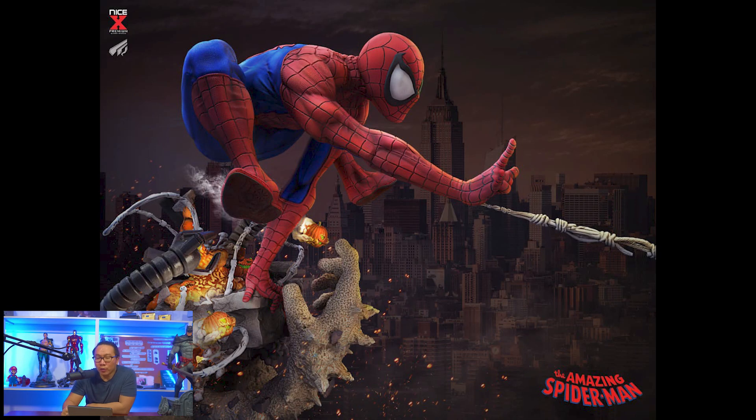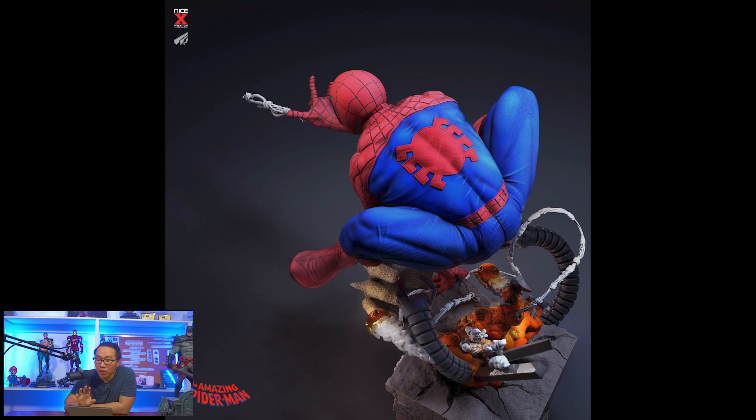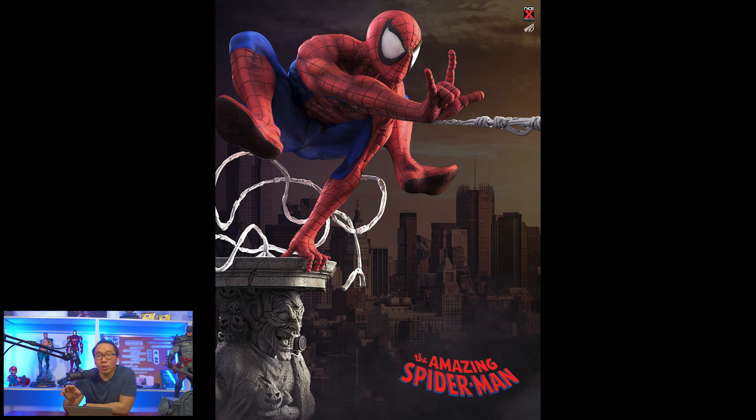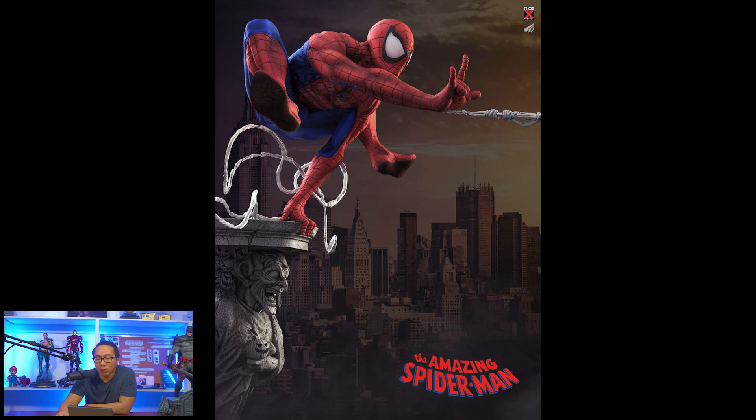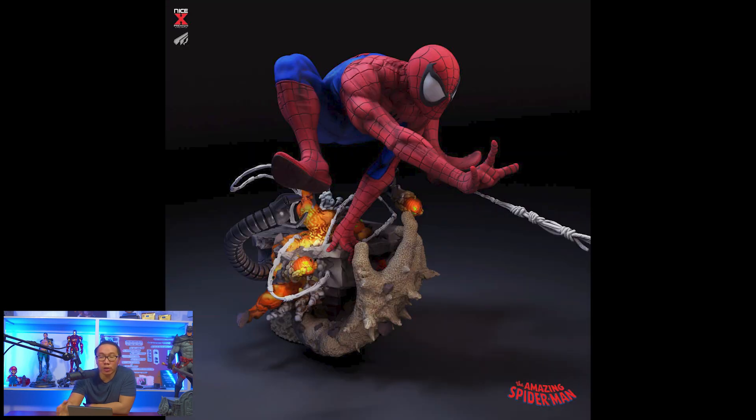Next, we have a full reveal for this legendary scale Spider-Man. You heard that right — this is going to be a 1/2 scale statue. What's unique about this one is that it will come with a wall-mountable base — I think that's a first — and the usual base we're accustomed to where you just put Spider-Man on the shelf. The commissioner is also considering a small run for a quarter-scale collector.